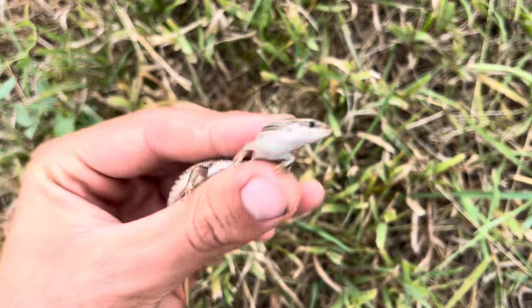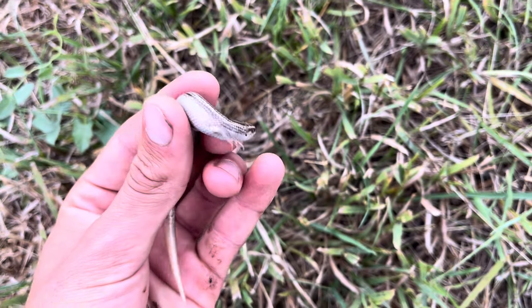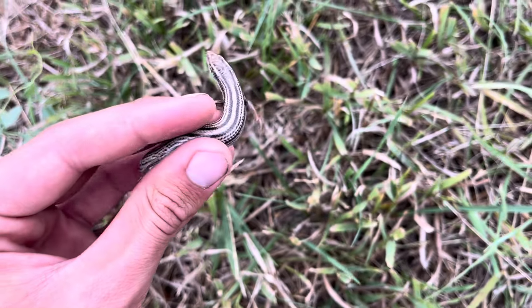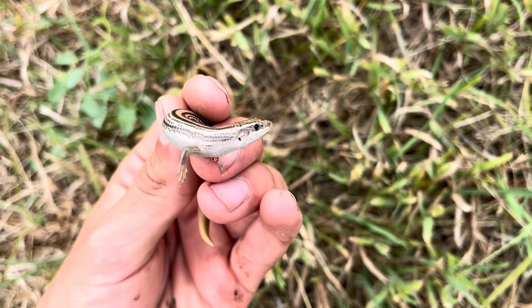Their tails break off quite easily so you have to be really careful handling them — and ow, they like biting too. They're like great plains skinks but smaller. Sweet, lovely lizard.